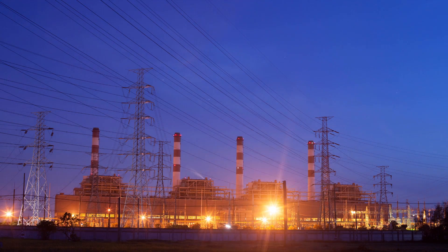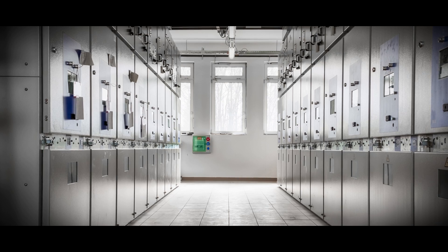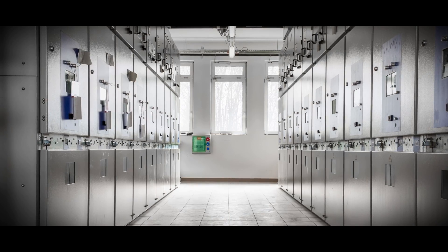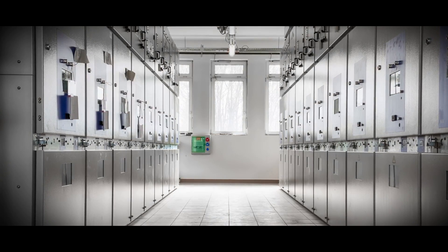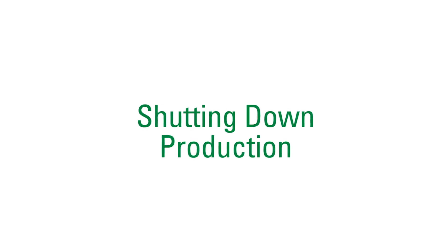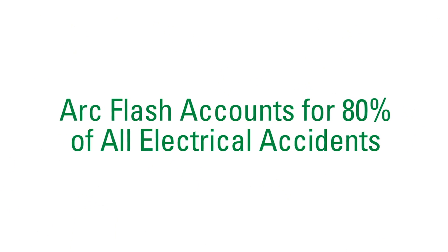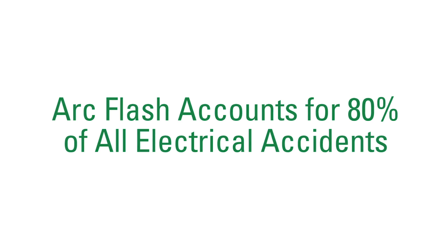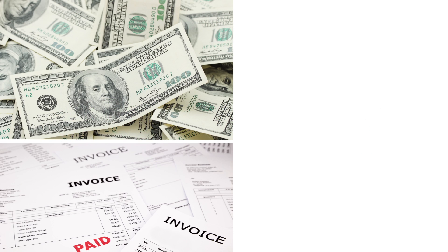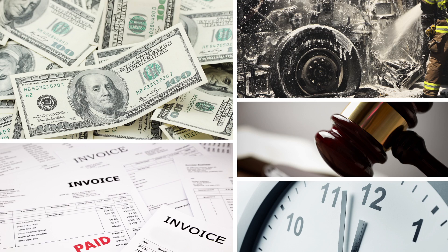No one thinks their plant will have an arc flash until it actually happens. Then what started as a small spark in the electrical system grows so fast and gets so hot that it triggers an explosion or a fire, injuring workers, damaging your equipment, and shutting down production. It's also expensive — arc flash accounts for 80% of all electrical accidents, costing employers like you hundreds of thousands of dollars in medical bills, equipment replacement, fines, litigation, and lost downtime.